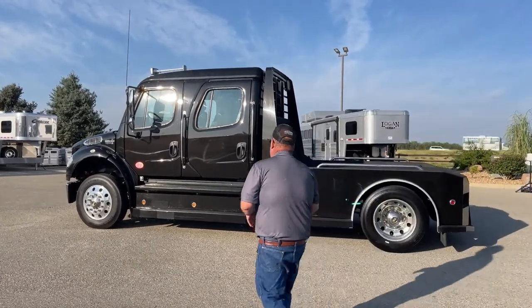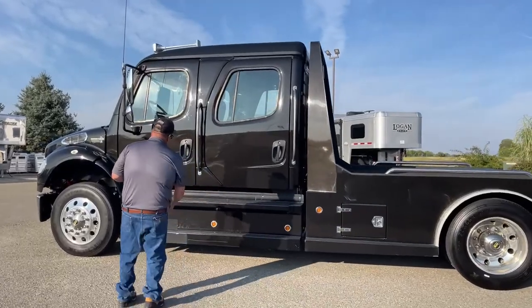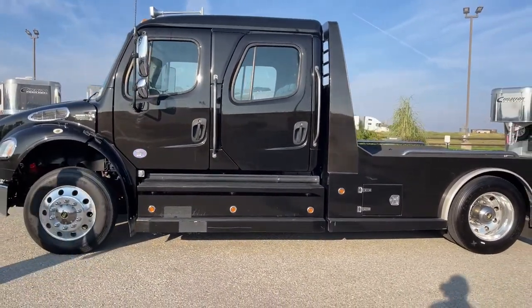A couple other things to notice as we walk along the side: the lights run along the bottom, so this truck will really light itself up at night.